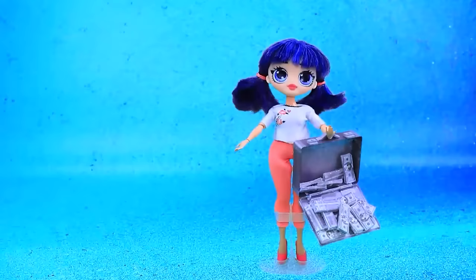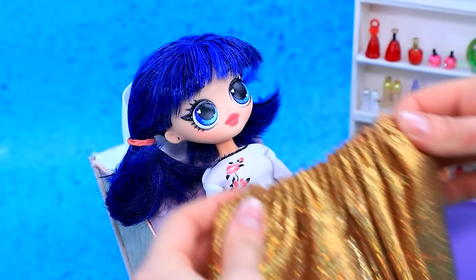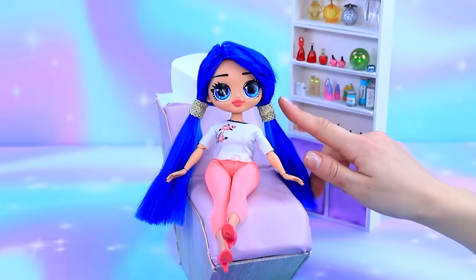Lalaloo, I have to look luxurious. I'll pay generously. Of course. Sit down in a chair. What about a haircut? Wow, long hair. Trim the edges. Great job.